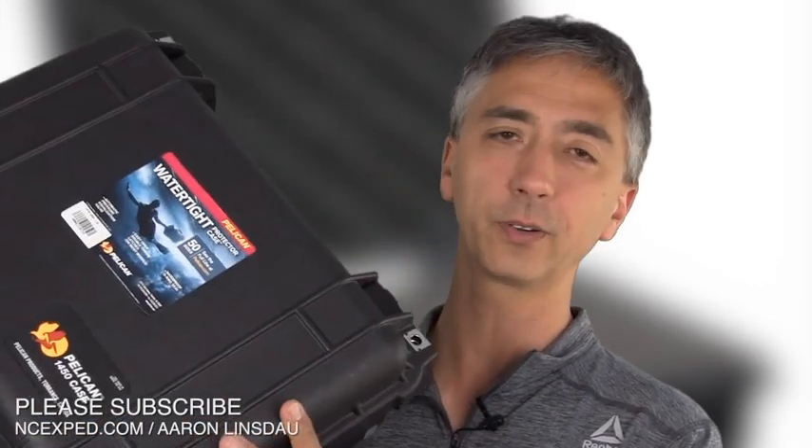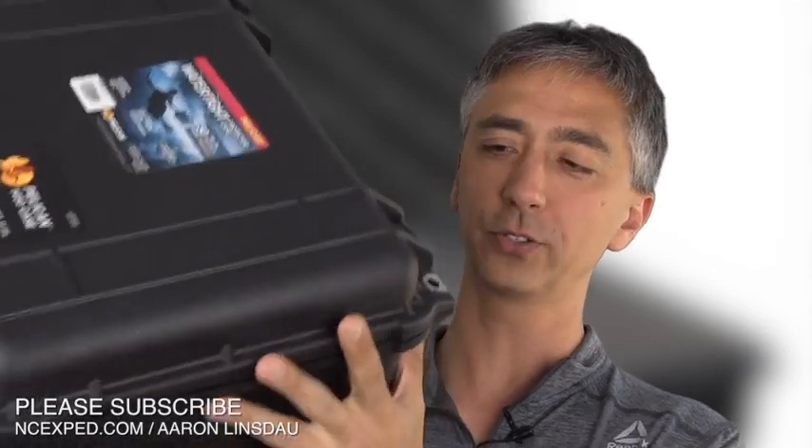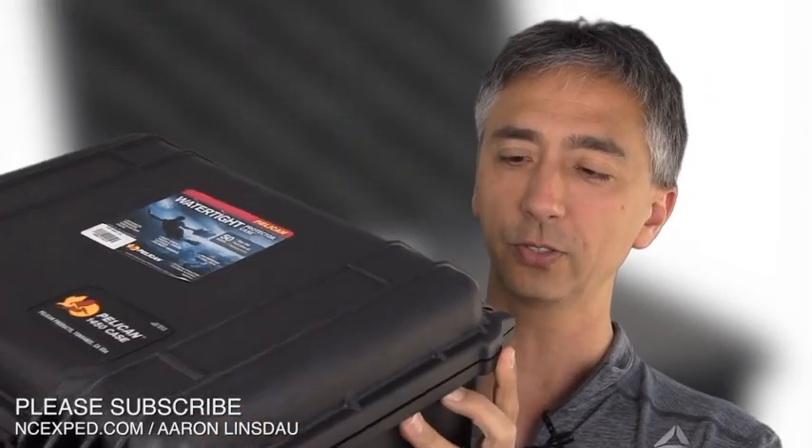If you have delicate electronics, pistols, or whatever you really care about to transport, there probably is nothing better than these. The only types of cases that are comparable to Pelican cases are the SKBs — I'll put a link to those below and I'm going to make another video for the SKB and cross-link that so you can check them out. They're very comparable, but the Pelican is really the gold standard. The military uses these things all the time, so if the military uses them, you know they're super tough.